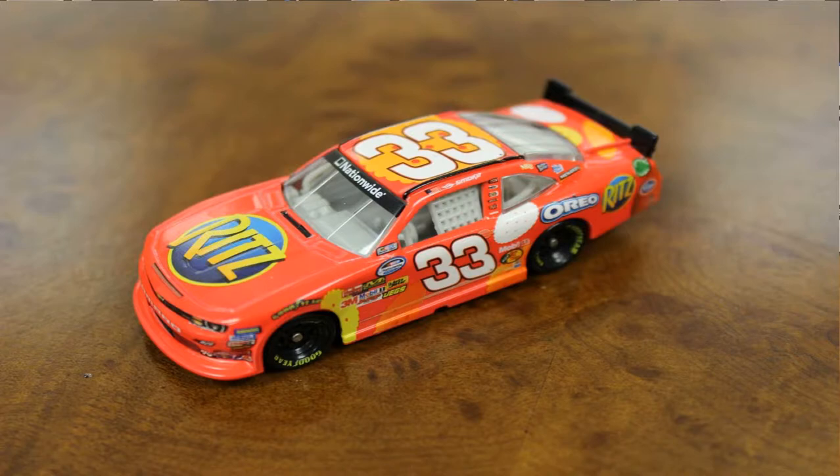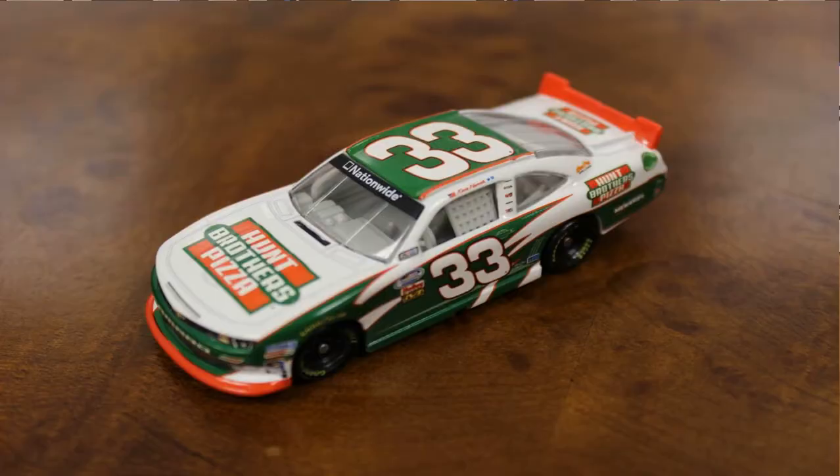On the topic of Richard Childress Racing, we have another lineup of cars here. We have the Ritz car that Tony Stewart raced at Daytona again this year — Tony is always tough when he rolls into Daytona. We also have Kevin Harvick's Hunt Brothers Pizza machine from Richard Childress Racing.